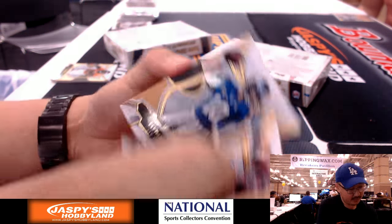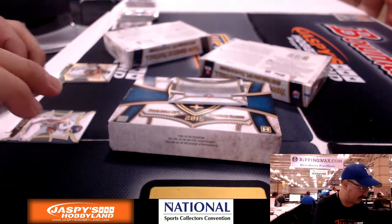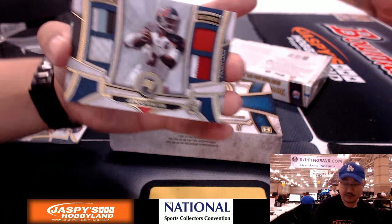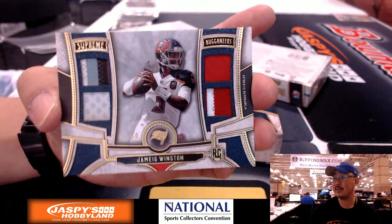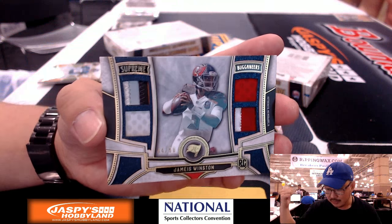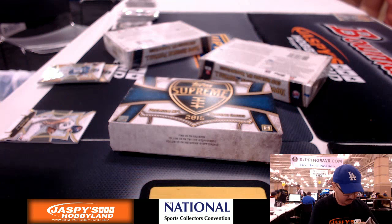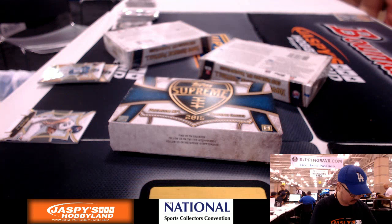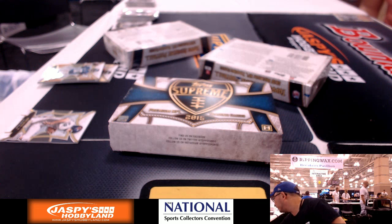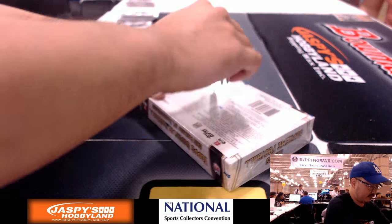We've got Phil Simms, Eli Manning out of 194, and Amari Cooper 11 out of 25. The hit is a Quad — for the Bucs — Jameis Winston out of 50, 44 out of 50. A lot of nice color in there. Tommy Bowers with the Buccaneers. Two boxes to go.